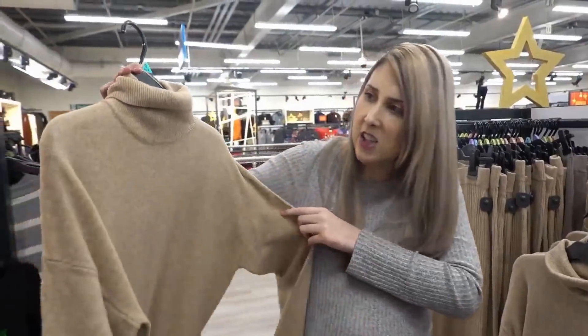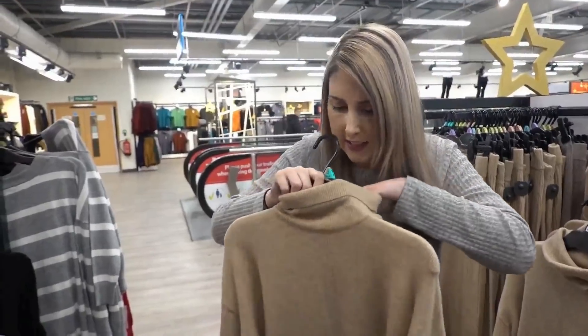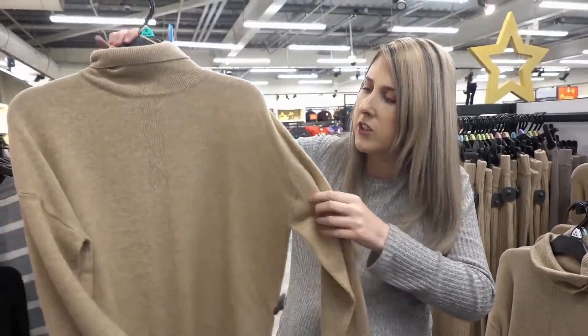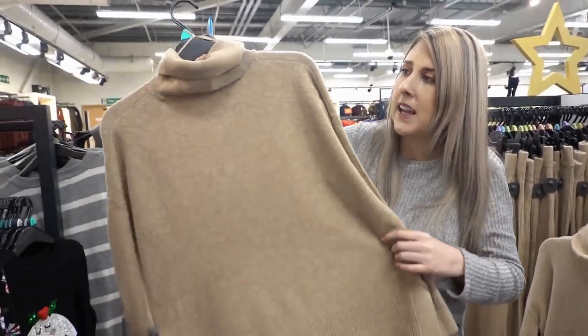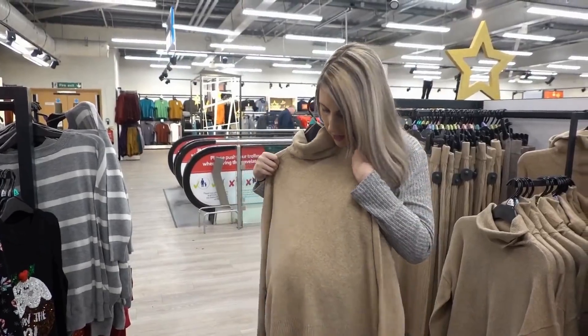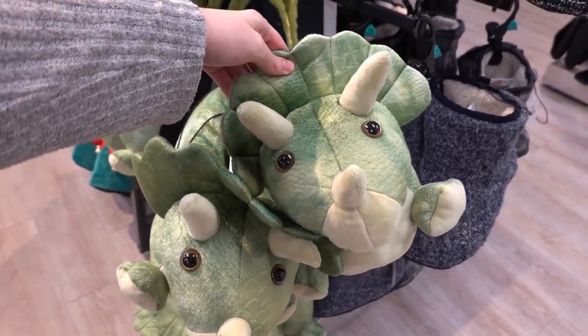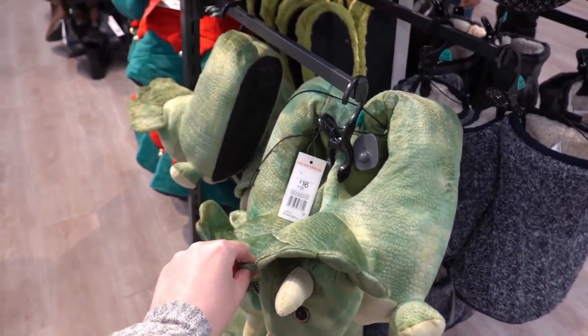I've just found this jumper — it's £16 and it's super soft, so I think that might be a good post-pregnancy jumper. I could probably try it on now actually. We're now in the men's section where they have dinosaur slippers and these are £16.